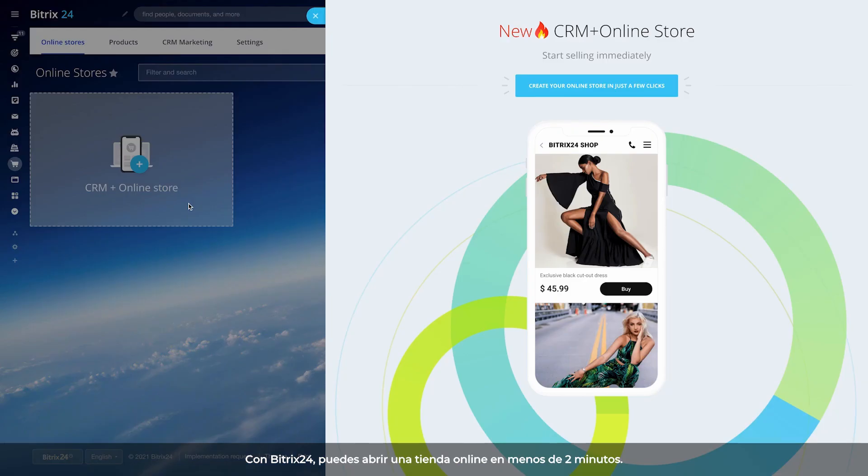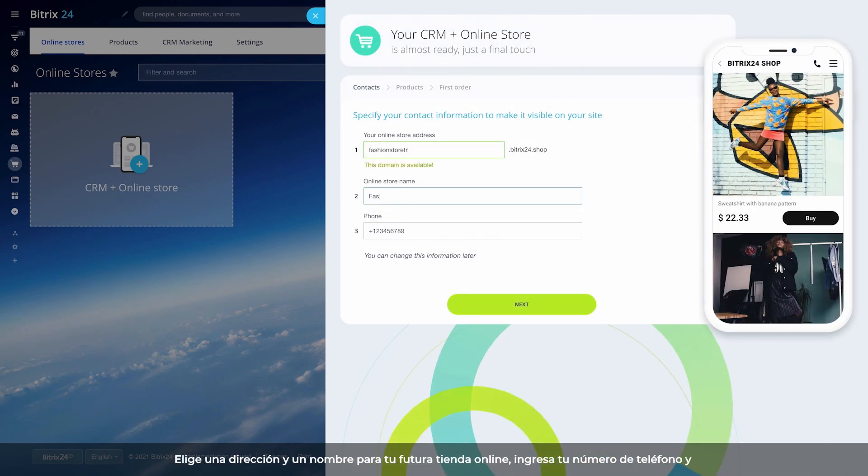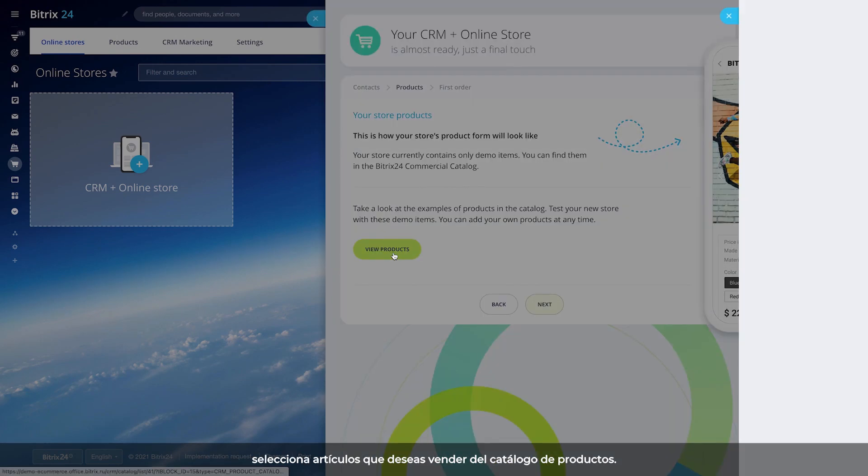With Bittrex 24, you can launch an online store in less than two minutes. Choose an address and a name for your future online store, enter your phone number, and select the items you want to sell from the product catalog.